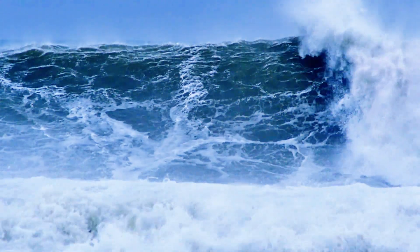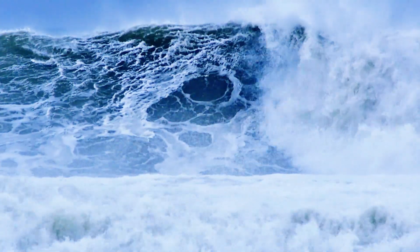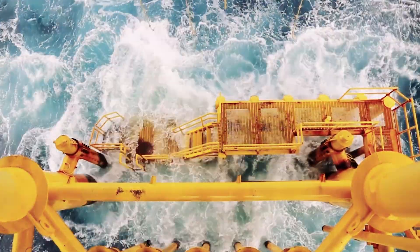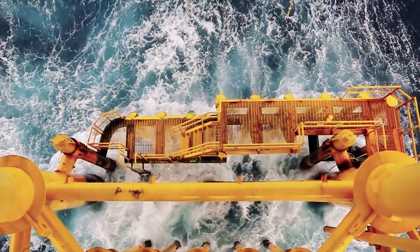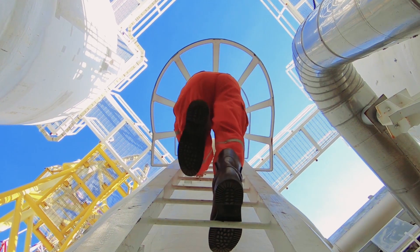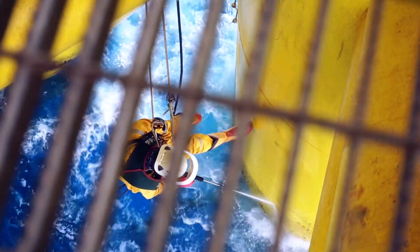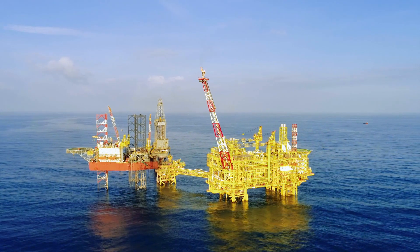In an offshore environment, waves, wind, soil conditions and other environmental factors put the structures to the test. Operators need to ensure that their structures have sufficient strength to carry these loads in a safe manner, to avoid critical failure and reduce the lifetime of the structures.